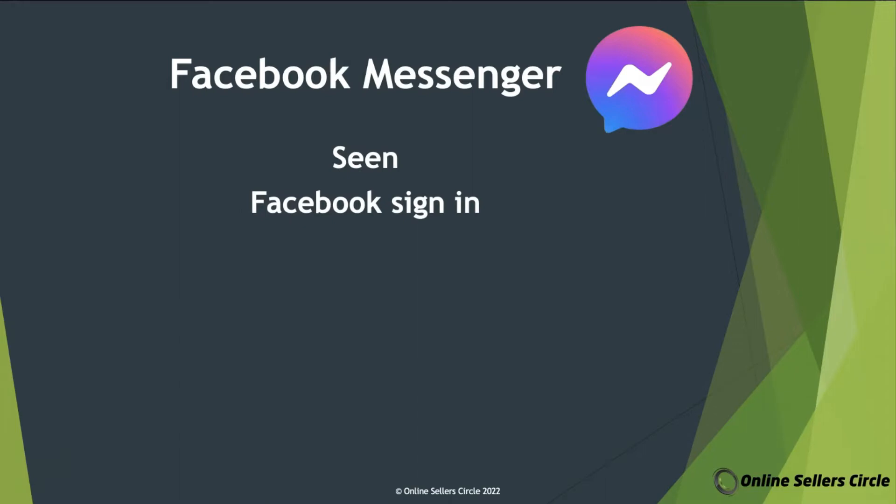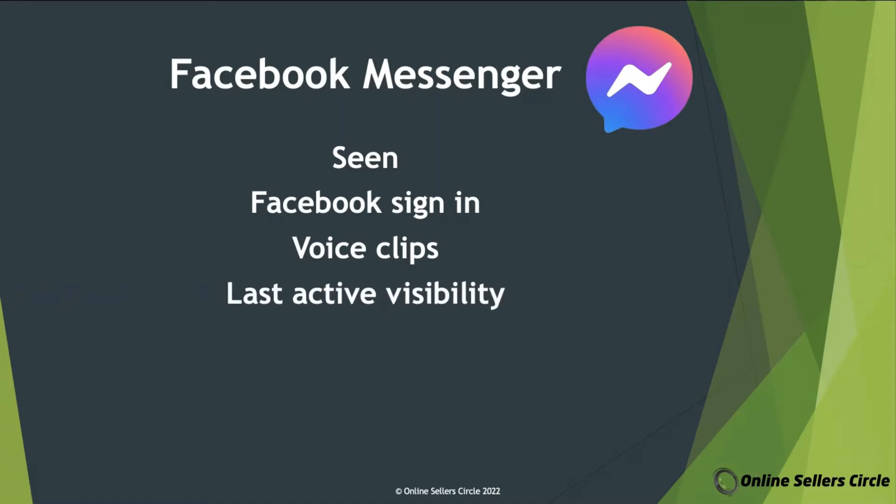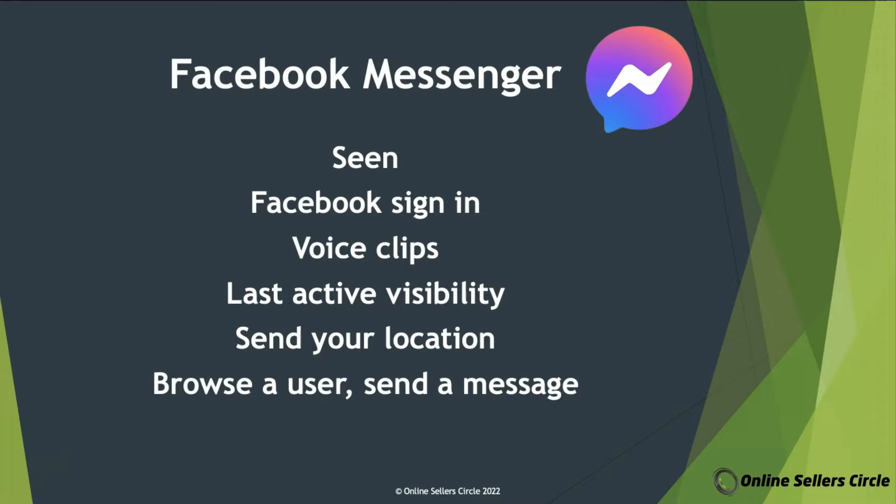You can sign in using your Facebook account, which is helpful and faster if you're not a fan of filling in a registration page. You can also send voice clips — either pre-recorded or recorded and sent straight away. You'll also see when a user was last active, and you can send your location. It also has a browse feature where you can search a user and send a message even if they're not part of your contacts list, so long as that person also uses Facebook Messenger. And it also has tons of fun stickers and GIF options, which you can use to express yourself when chatting with someone.